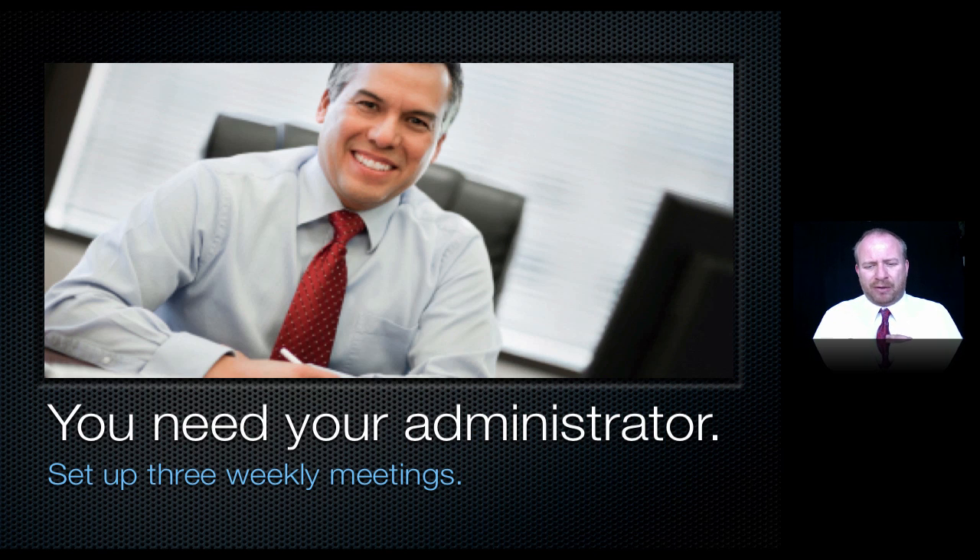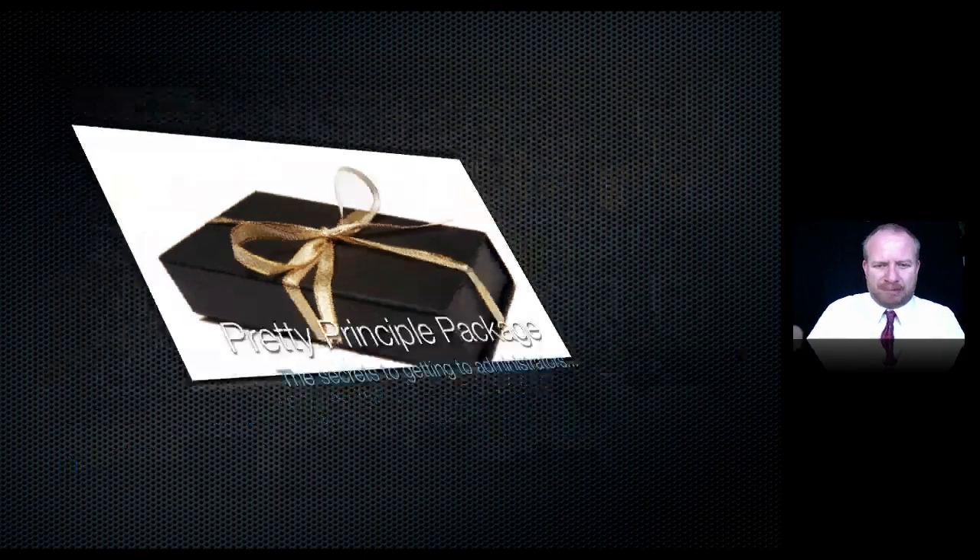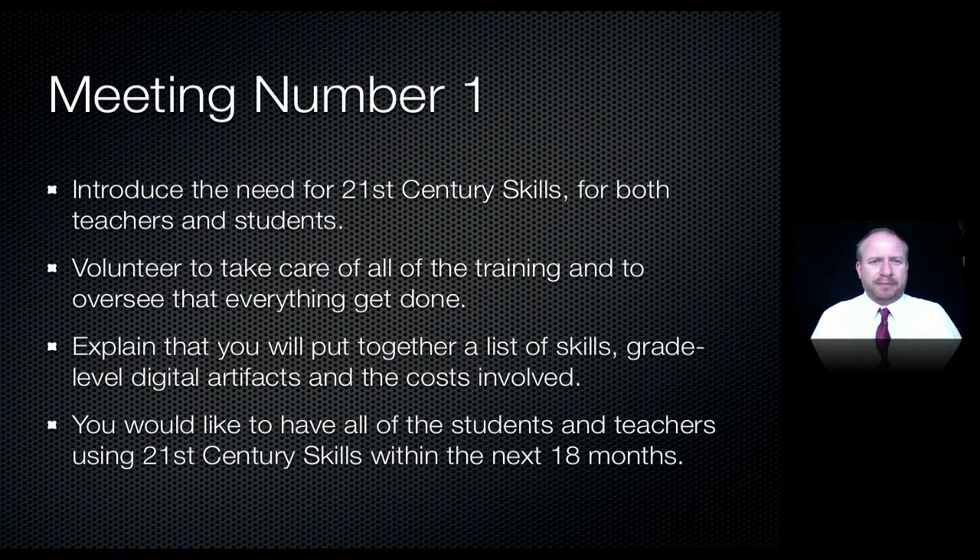To get administration on your side, ask for three weekly meetings. Send an email saying something like, 'Could I see you every Tuesday afternoon for the next three weeks? I want to discuss the technology plan for our school.' You will present them a nice, neat principal package — practically with a bow on it — showing that you will take care of everything. You just need the administrator to present the plan to teachers and make the assignment, and you'll handle all the rest.